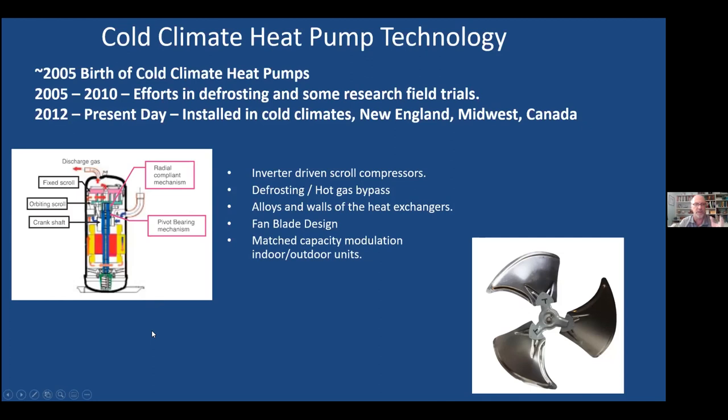Compressors used to be kind of on/off at maximum. Now they have scroll compressors — very smart compressors that can use just enough energy to heat your house to the amount you need. If it's 50 degrees, you don't need a lot of heat; if it's zero, you need a lot. The other big advancement was defrosting technology and computer control. The indoor units around the house can now talk to the compressor, telling it exactly how much heat is needed total across all zones.